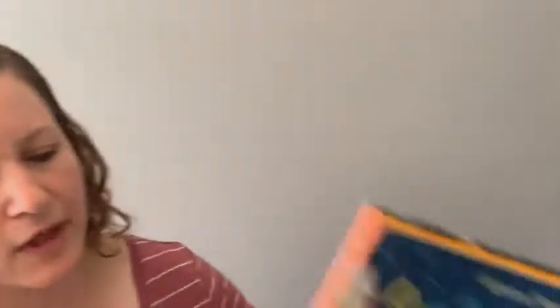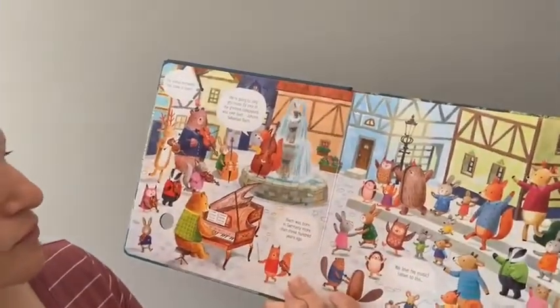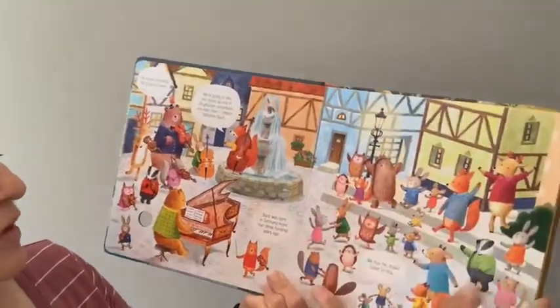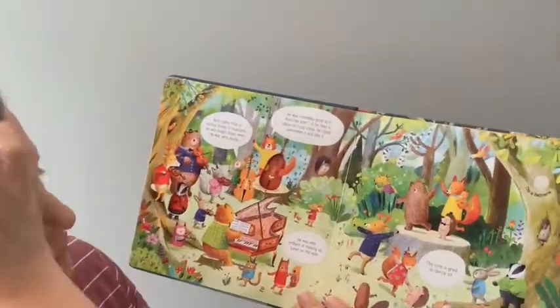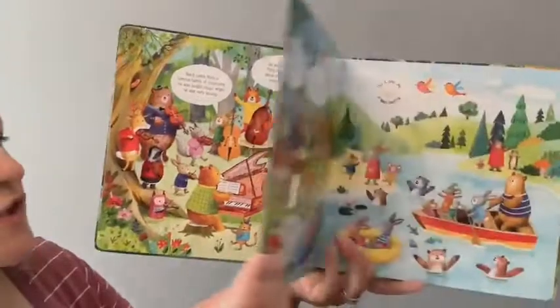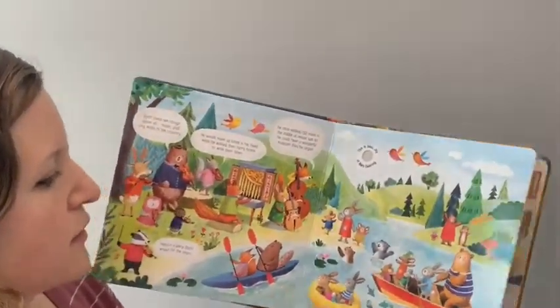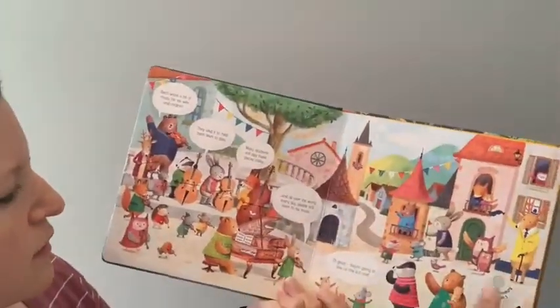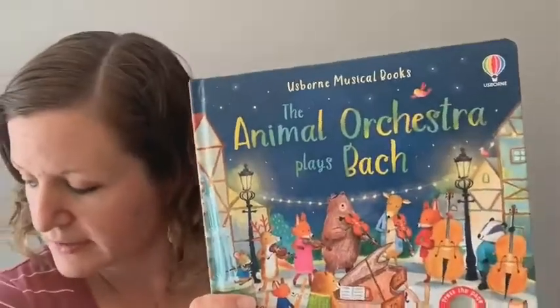And then this one is pretty new — 'The Animal Orchestra Plays Bach.' More sensor pads, little peek-through windows, and a little storyline to go along with it. In this one, each spread has a different sound by Bach — super beautiful.